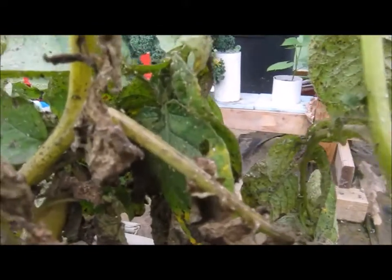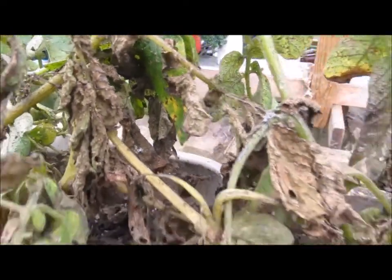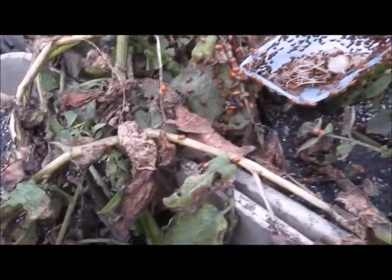Look here, you can see little aphids crawling — I assume they're aphids, they look like aphids. Let's go back over here and see how much progress these have made. Oh yeah!